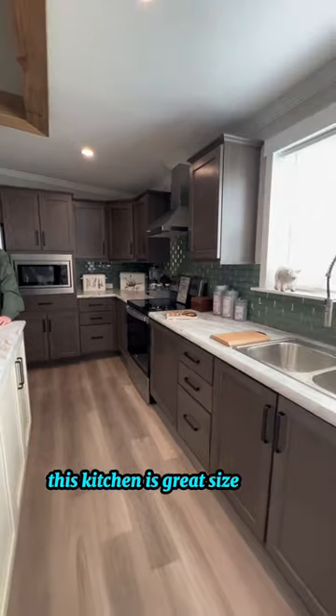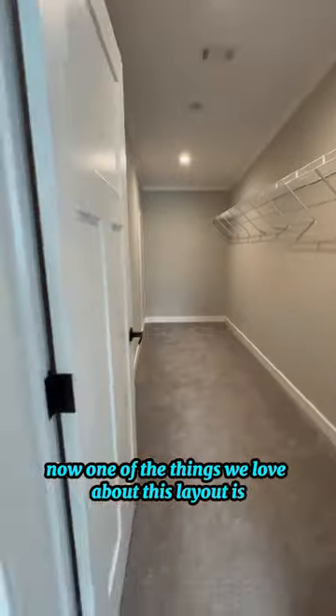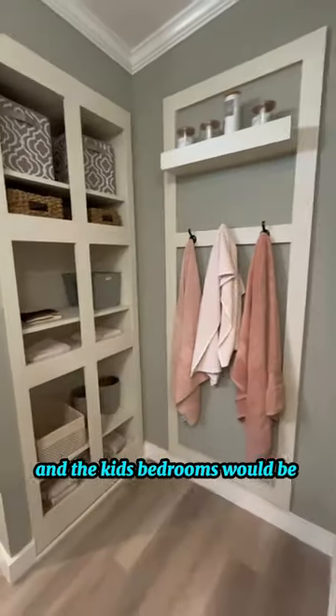This kitchen is a great size for us and I love that it's centrally located in the house. One of the things we love about this layout is our bedroom would be on one side of the house and the kids' bedrooms would be on the other side.